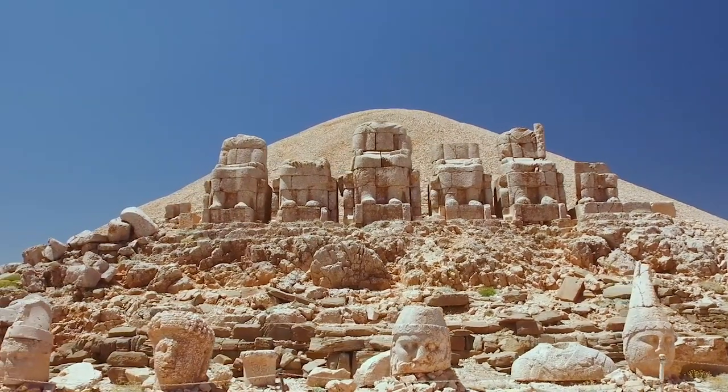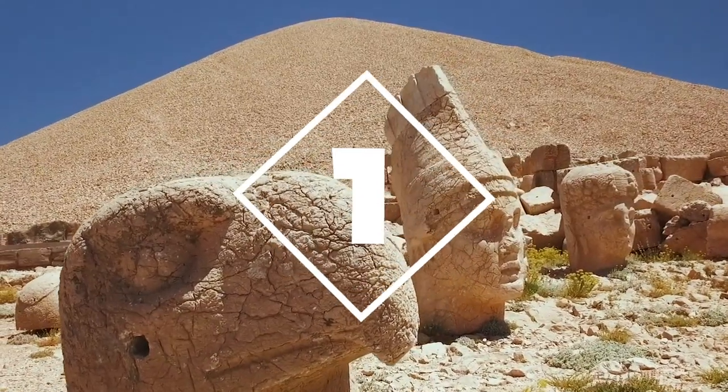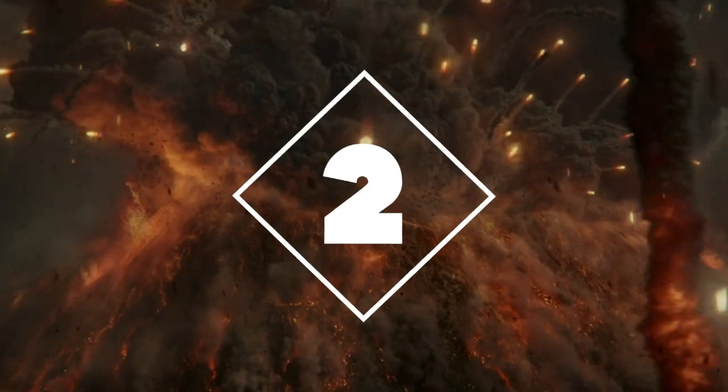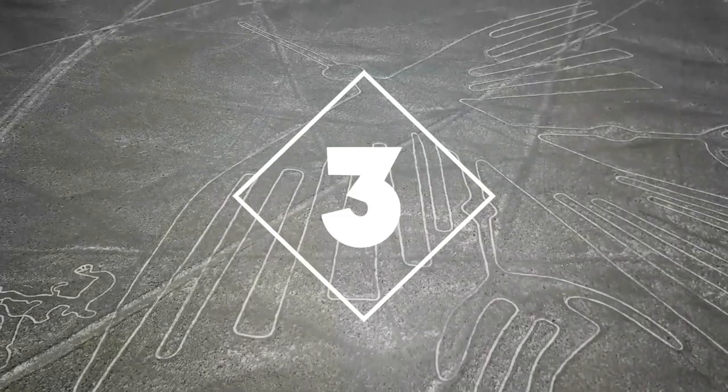Welcome back to Tiny Epics. This episode features three incredible discoveries, including the colossal tomb of an ancient king found in Turkey, a recently discovered treasure trove from the destroyed city of Pompeii, and the ever-mysterious Nazca Lines of Peru.